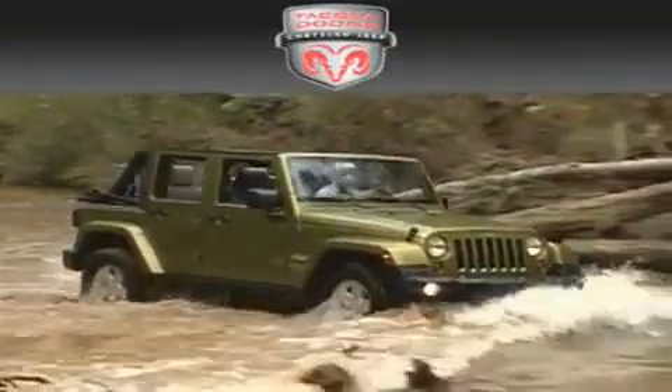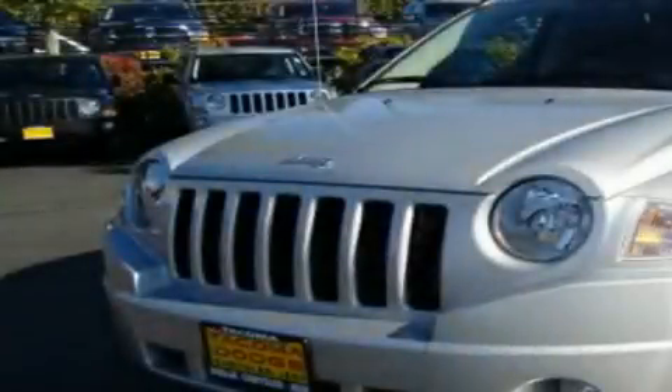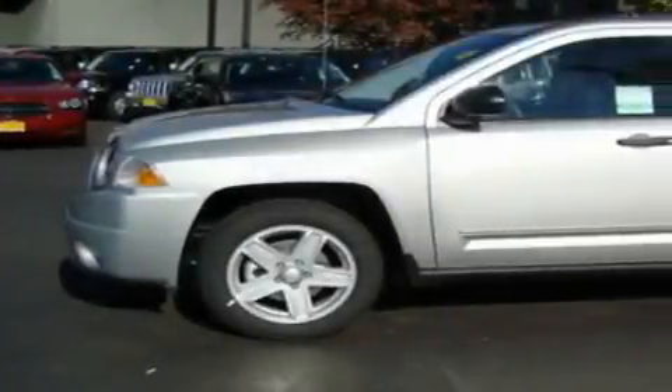Another fine vehicle offered by Tacoma Dodge Chrysler Jeep. This is a brand new 2010 Jeep Compass, a great blend of utility, comfort, and style.